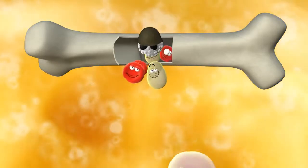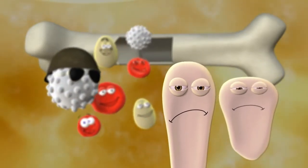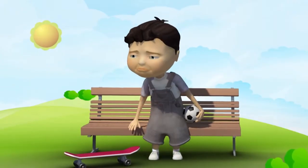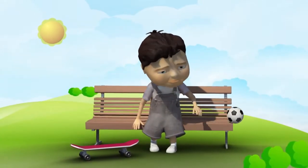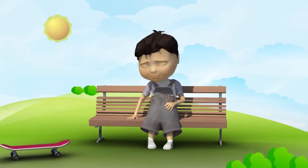Sometimes, however, there is a problem at this factory, and things go wrong. For example, sometimes it can't make red cells with the right helper, the haemoglobin, inside. When this happens, the red cells can't carry enough oxygen, and without this special nutrient, your body feels tired and you look weak and pale. Doctors call this anemia or thalassemia.